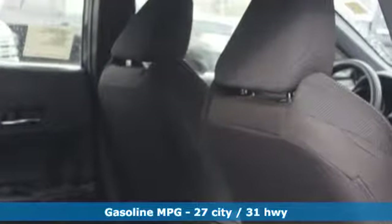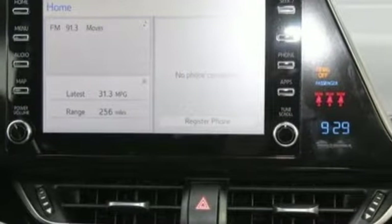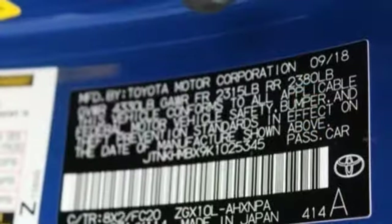Inline four-cylinder engine, dual-zone climate control, streaming audio, auto-dimming rear-view mirror, leather steering wheel.